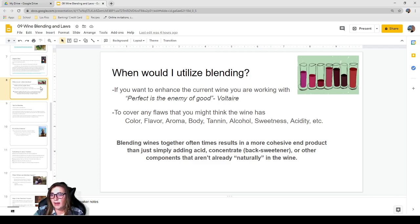You'd also want to utilize blending to cover any flaws in the wine. Consider the basics: color, flavor, aroma, body, tannin, alcohol, sweetness, and acidity — is it missing any of those? Blending wines together often results in a much more cohesive end product than simply adding acid, concentrate, or other components that aren't already naturally in the wine.